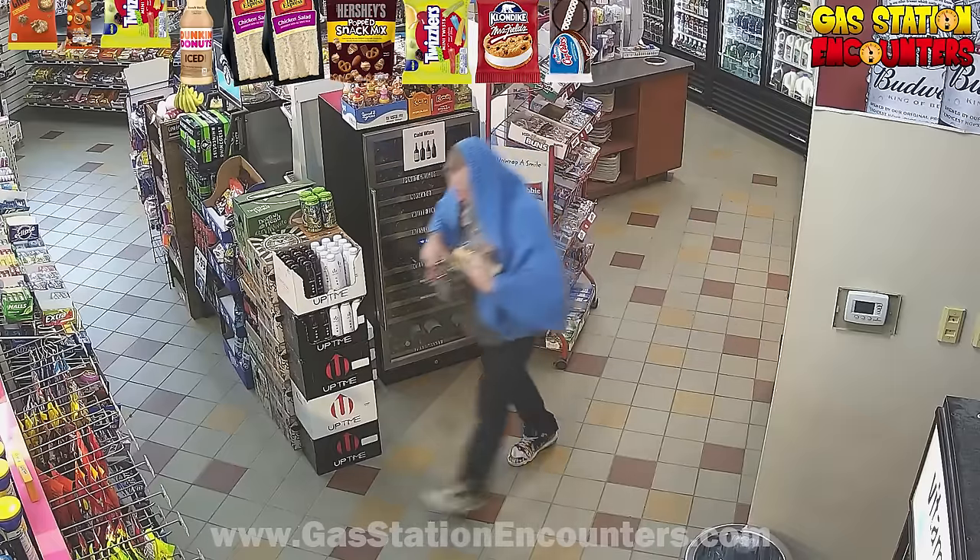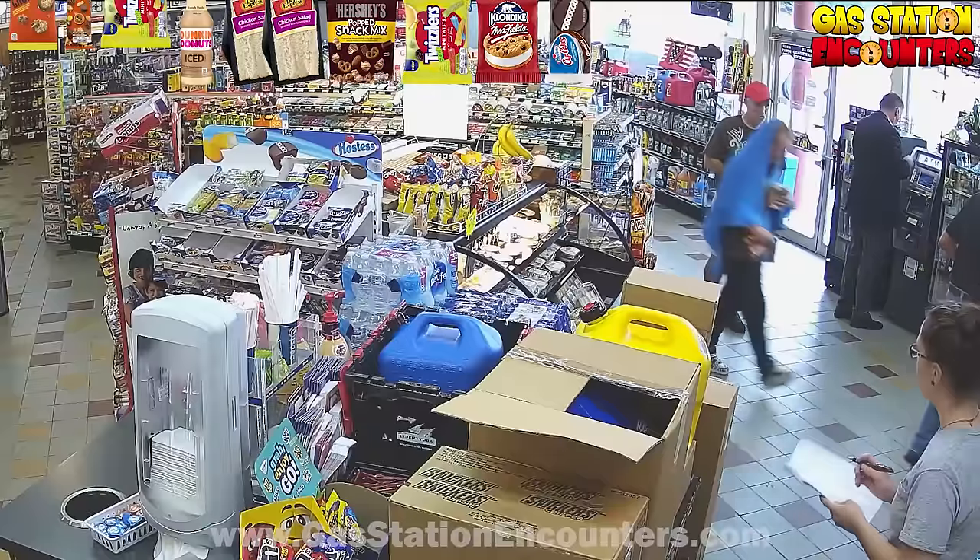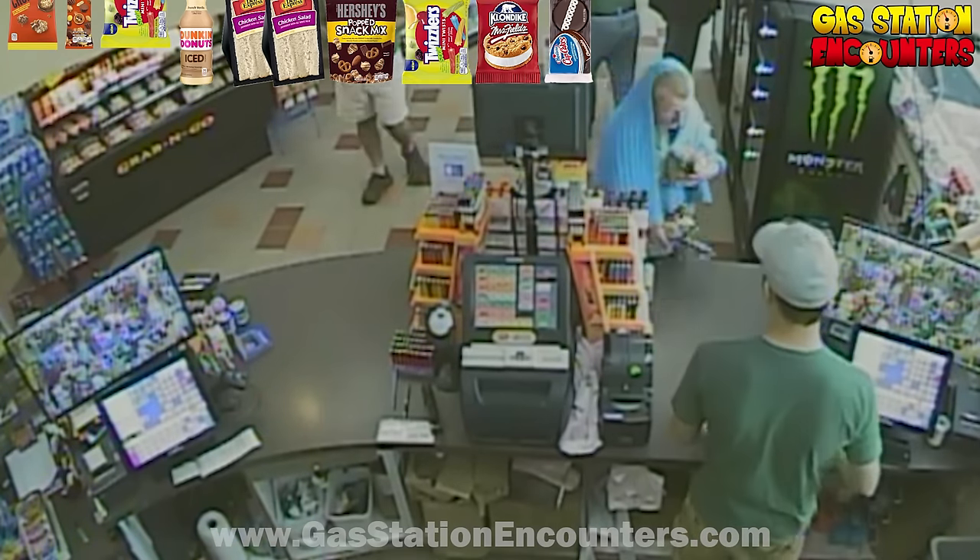That looks like everything. He's got about just under $20 worth of stuff, so he's going to make his way up to the front counter to pay for everything that he doesn't want to steal. Have a good day. Thank you.